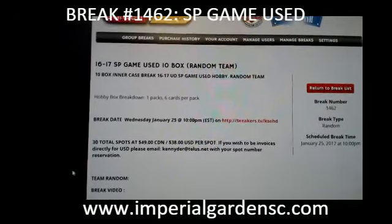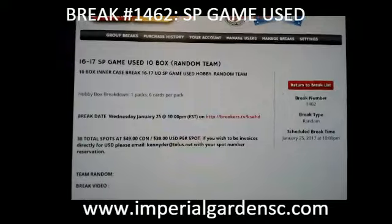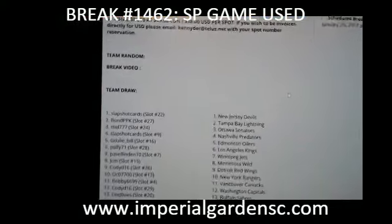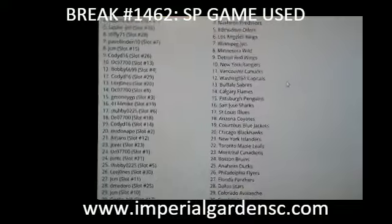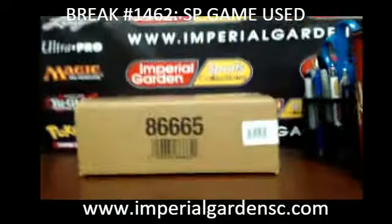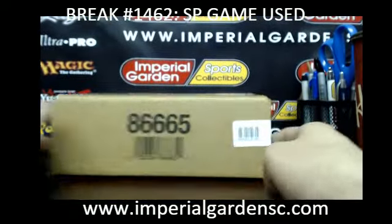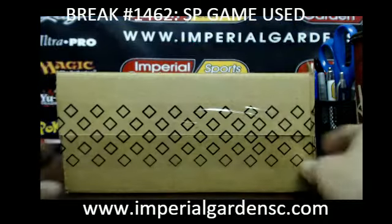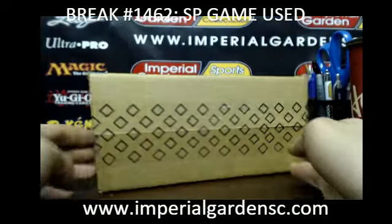Hi everyone, welcome to Imperial Garden 1617, 10-box round break number 1462. The team draws are posted below on the break page. I'll bring you guys back around here — I don't think it's going to matter, but I'll show you it anyway. It's 1988, that's my seal number.